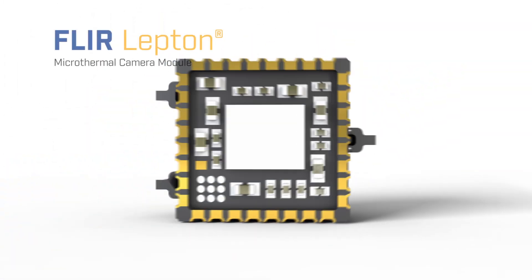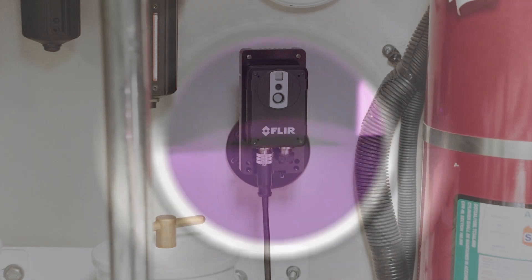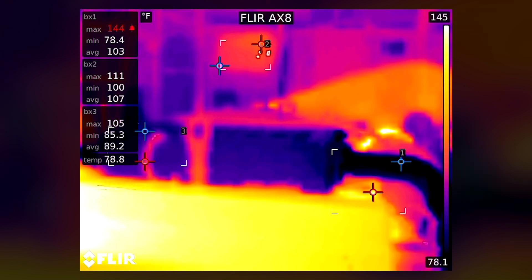The AX8 is powered by Lepton, FLIR's most advanced microthermal camera. Because it sees heat, the AX8 lets you visually pinpoint hot spots.